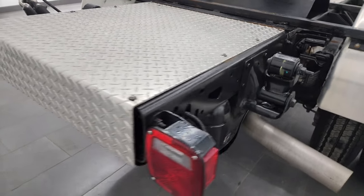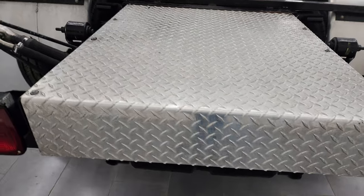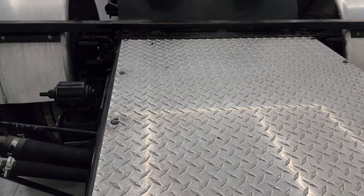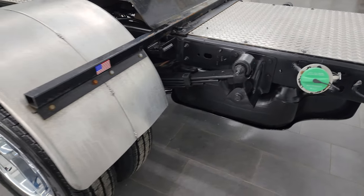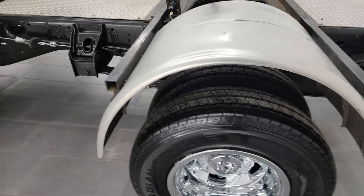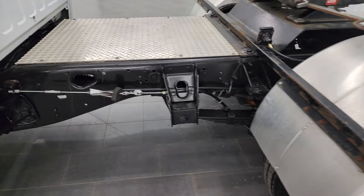Coming around to the back here, all looks really good. You get this nice stainless steel diamond-plated cover on there — dual rear wheel, of course. The frame and underbody looks really great.